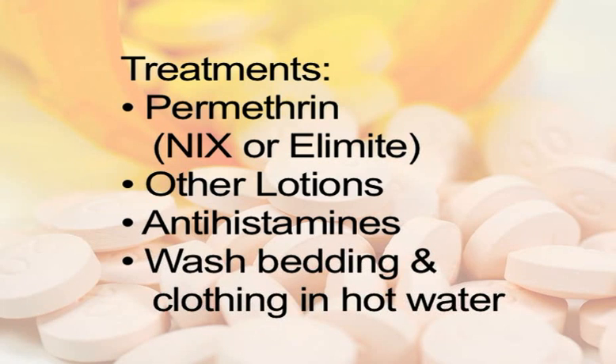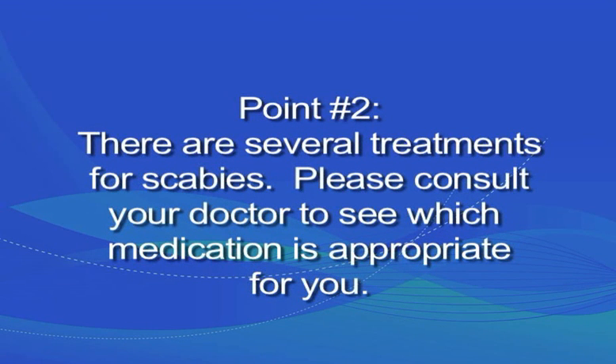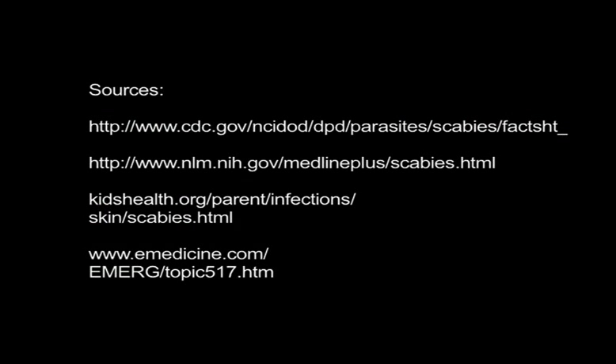Bedding and clothing should be washed in hot water and dried in a hot dryer.